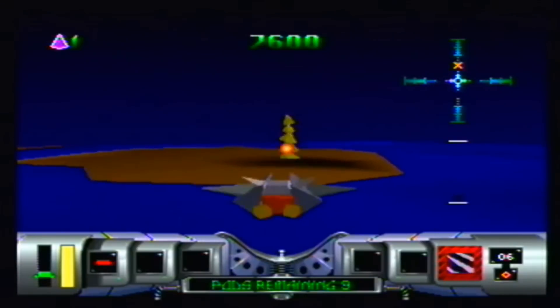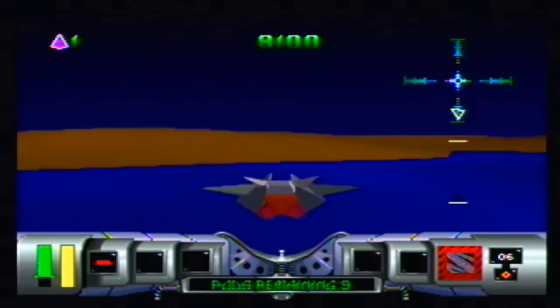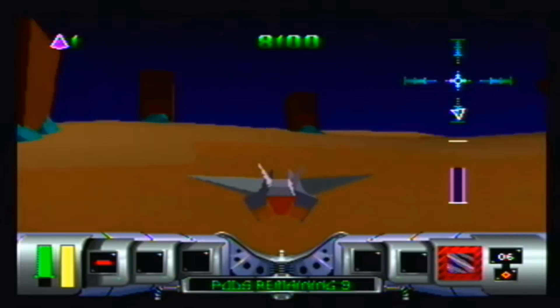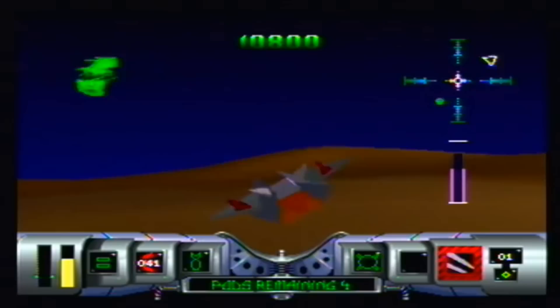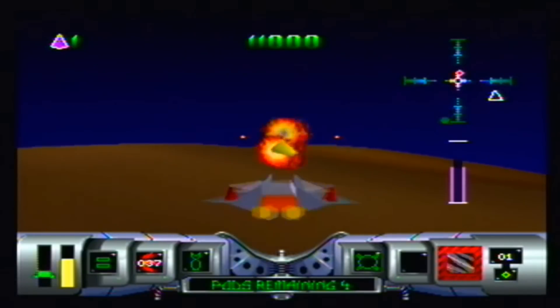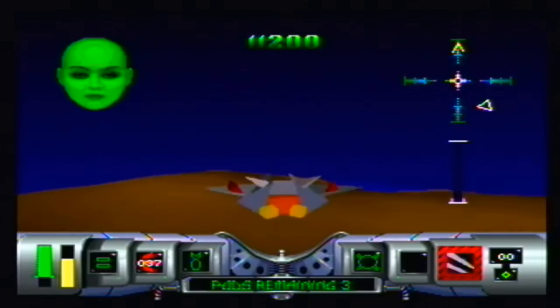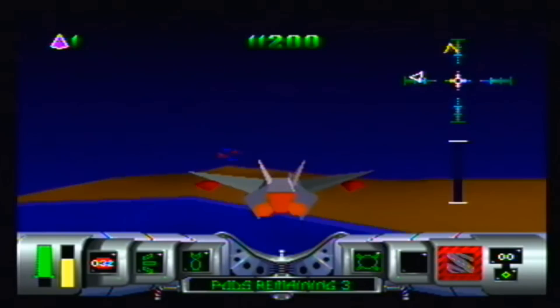We start off with the pack-in game, and that is Cybermorph. It looked good in screenshots and did its job, but the draw distance is just so short — it's very hard to play. And it became synonymous with this woman whose voice would pop up all the time.